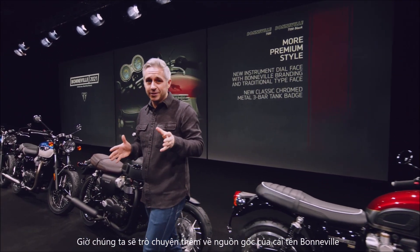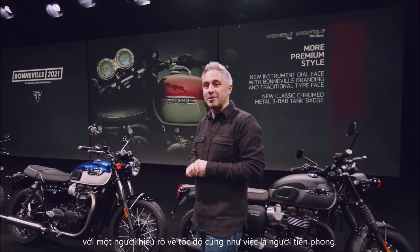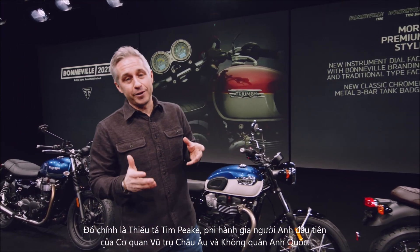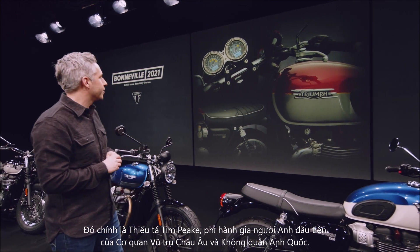Great stuff. Thank you, Steve. Now, we're going to talk a little bit more about the origins of the Bonneville name with somebody who knows a lot about going fast and about being the first — and that's Major Tim Peake, the first British European Space Agency astronaut and Army Air Corps officer.